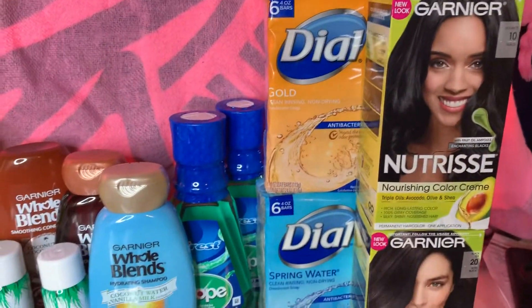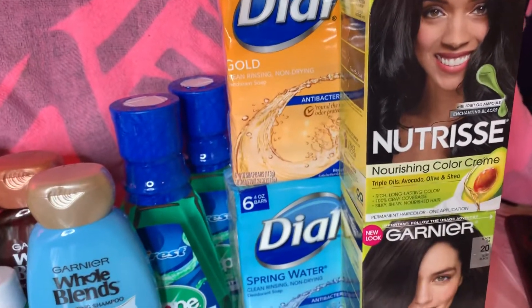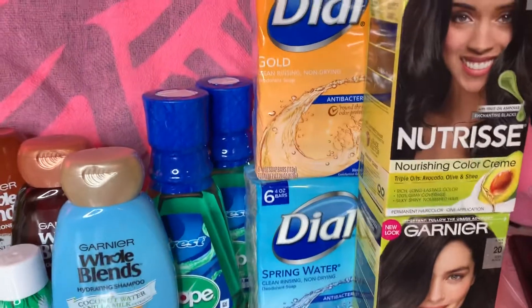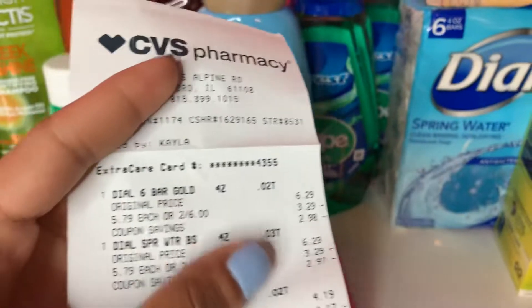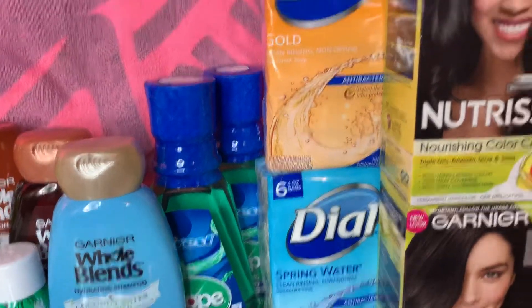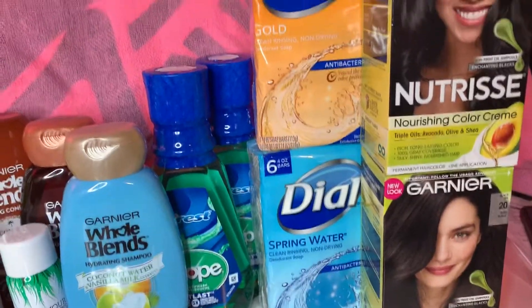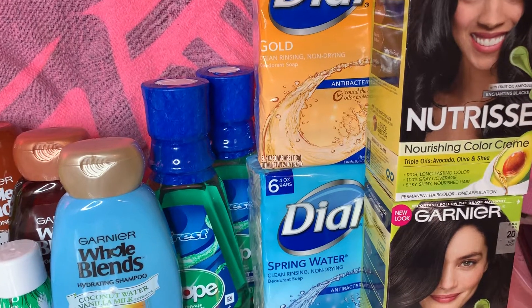Okay, so this is where the fails happened. The Dial soap is two for $6, and I had a buy-one-get-one-free paper coupon thinking it would deduct $3, but it only deducted 21 cents — I have no idea why. I don't like to argue at the register, so whatever. The store did give $2 back for purchasing two, making them about $1.89 each. My mom just had surgery and needs them since they're antibacterial, so I didn't return them.